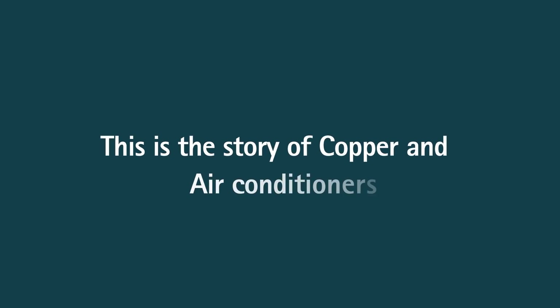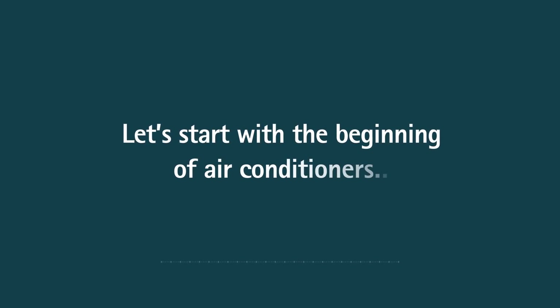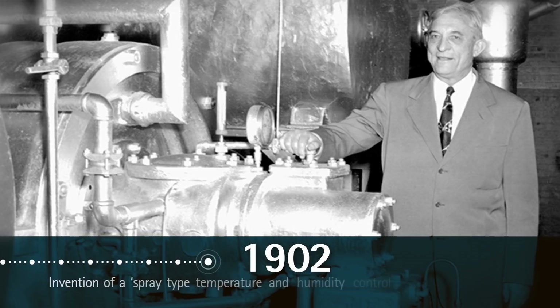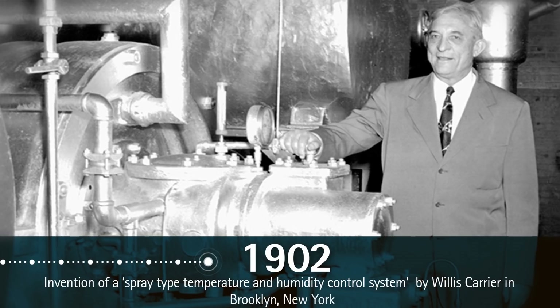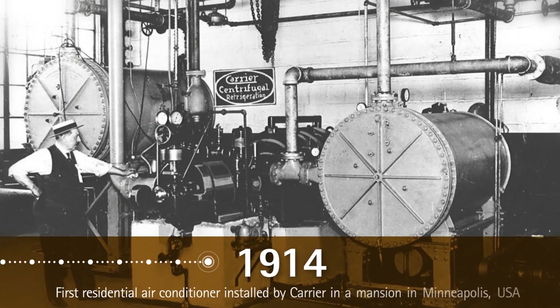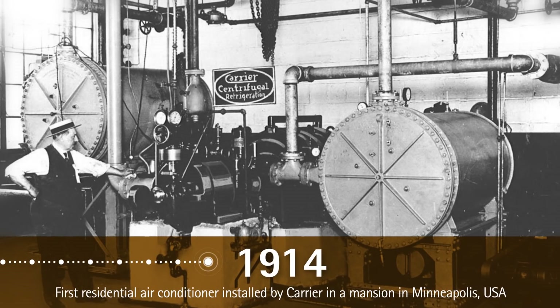This is the story of copper's connection with air conditioners. Let's start with the beginning of air conditioners back in 1902. A temperature problem in a publishing house in Brooklyn, New York, triggered the invention of a spray-type temperature and humidity control system by Willis Carrier. In 1914, the first residential air conditioner was installed in the private mansion of a Minneapolis millionaire, Charles Gates, by Carrier.